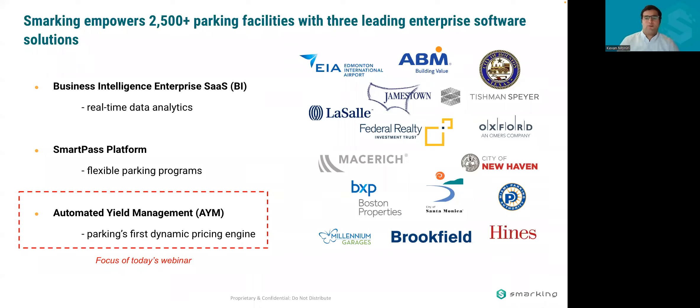AIM is one we launched four years ago, so we were the first to bring it to market in 2018. It's currently empowering hundreds of parking garages, primarily in the United States. It can work across many channels, but it's primarily used today through our partner ParkWiz on the ParkWiz channel.